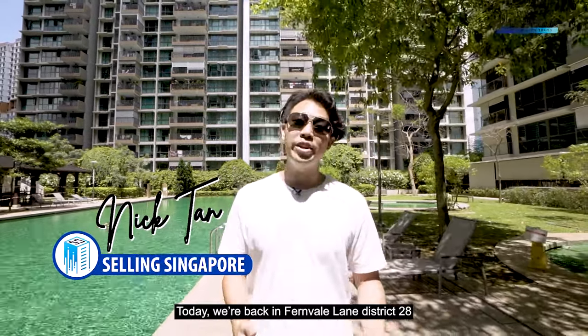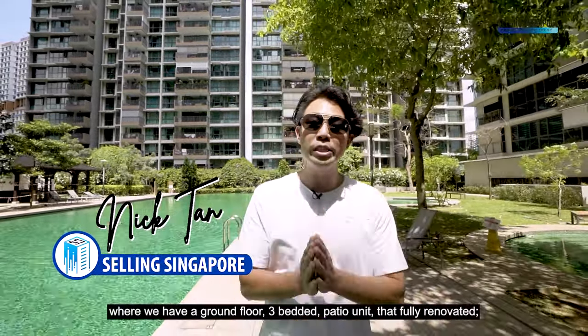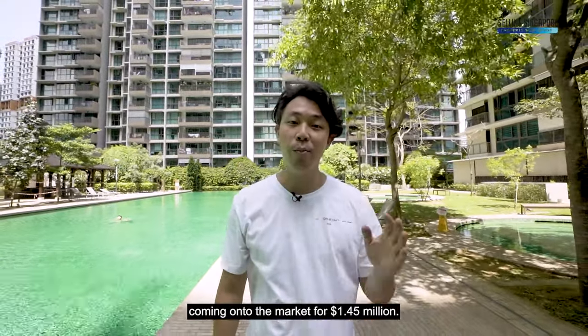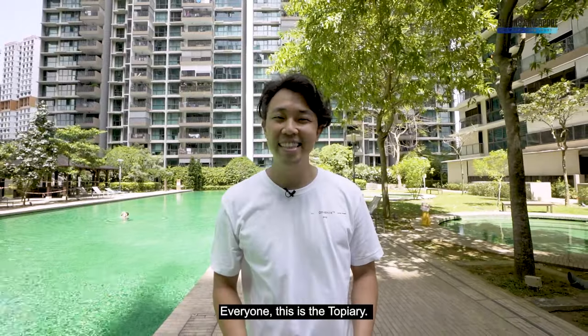Today we're back in Fernville Lane, District 28, where we have a ground floor 3-bedded patio unit that's fully renovated, coming onto the market for 1.45 mil. Everyone, this is the Topiary.